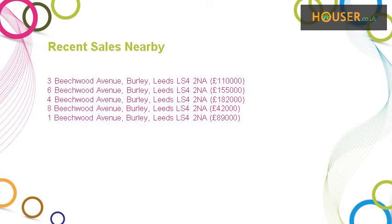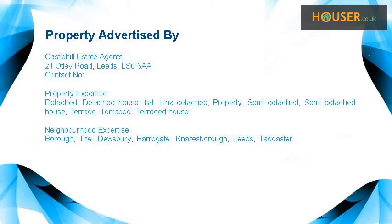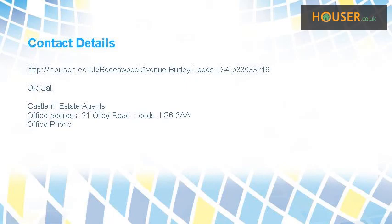Recent sales near this property are shown here with sale prices. This property is marketed by Castle Hill Estate Agents. For further details, please visit their website.